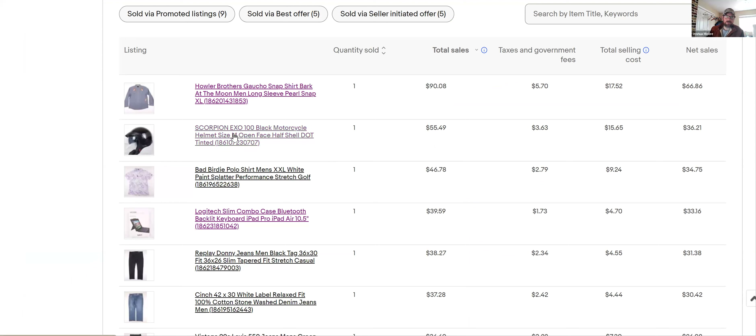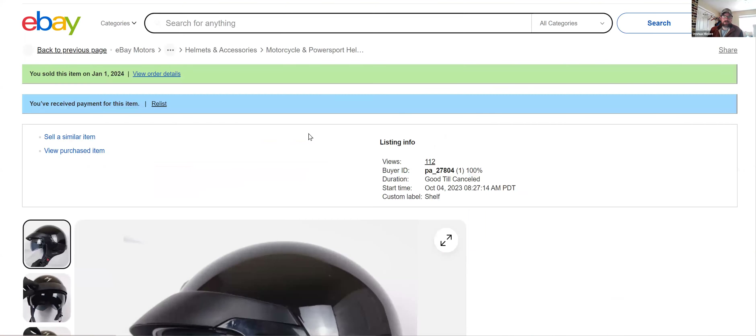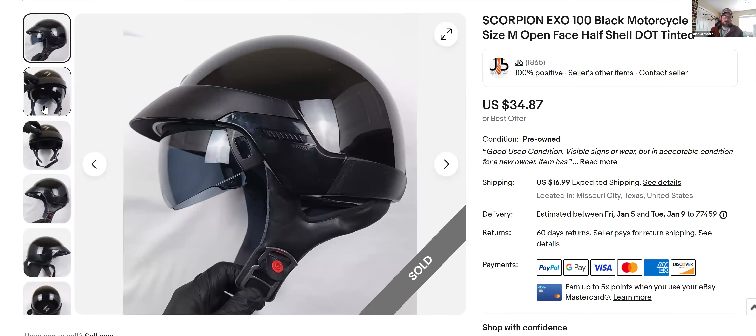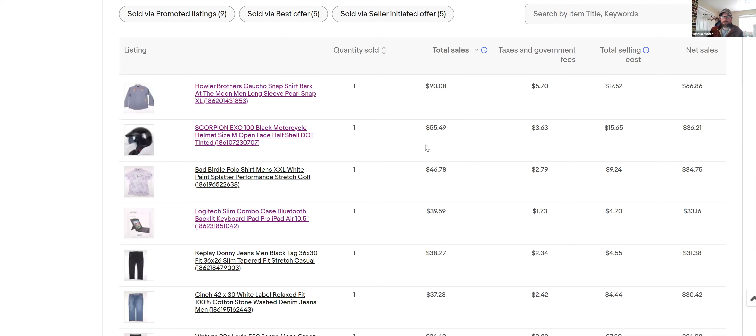This is a motorcycle helmet — I don't know anything about motorcycle helmets, but I just comp them as I walk through the thrift. I've picked up a bunch lately. They're usually priced around $8, $12, or $15, and you can sell them well. I've sold some for over $100. This one went for $34 plus $17 shipping, so that was a good sell.